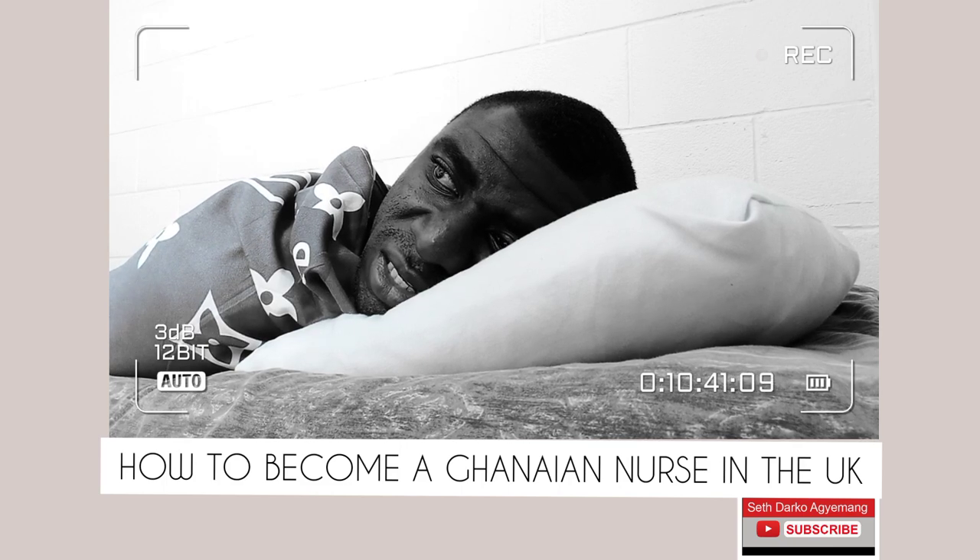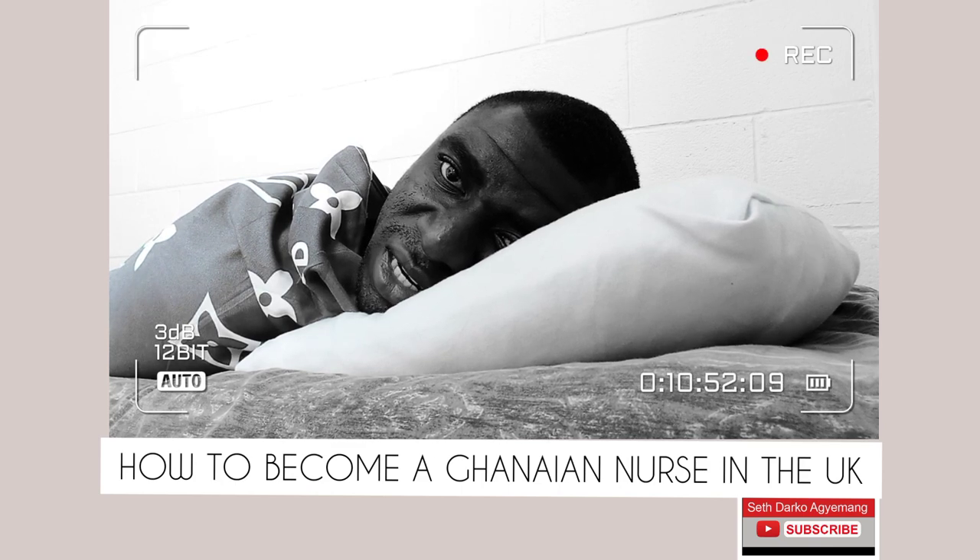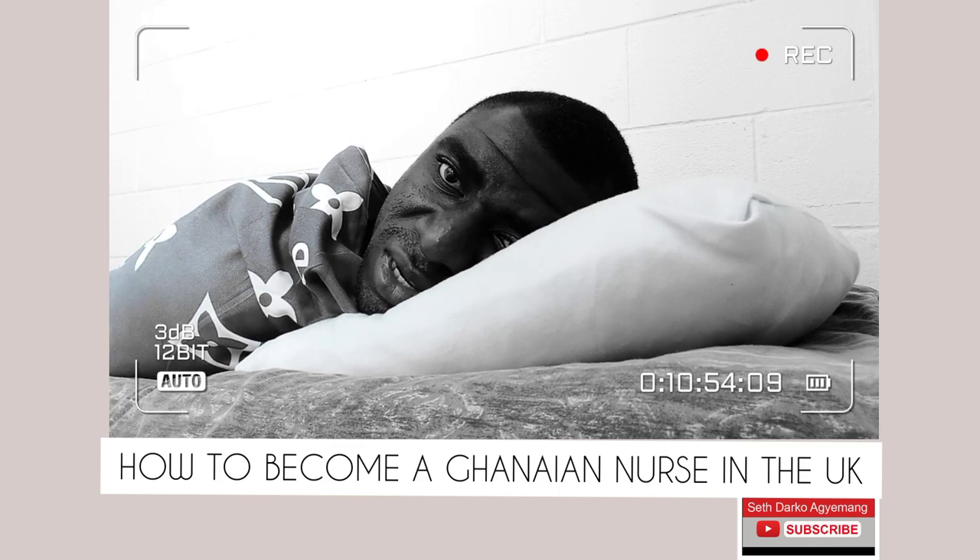To summarize: the first step to becoming a registered nurse in the UK is to write IELTS. The second step is to register with the UK NMC after passing IELTS. The third step is for the UK NMC to carry out verification with Ghana NMC. Once that is confirmed, they will link you to Pearson VUE to write your CBT. When that is done, the next process follows, which I will share in my next video.